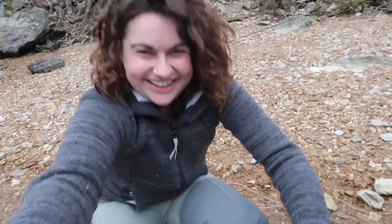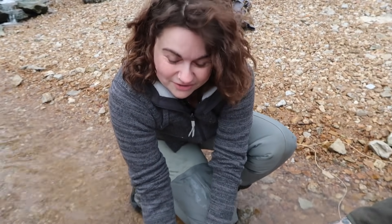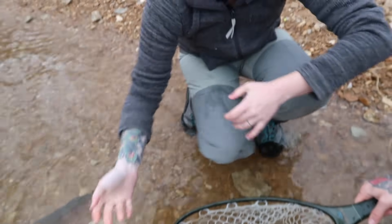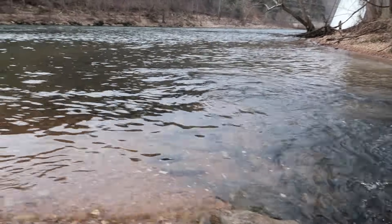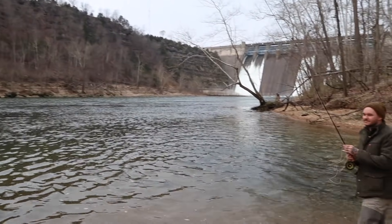So Drew kisses all his fish. Do I have to give this one a kiss? You should — you know what's good for you. Drew is a catch and release fisher. My first fish kiss. Kiss and release. Well, I kissed a good one. Now we're calling it quits.